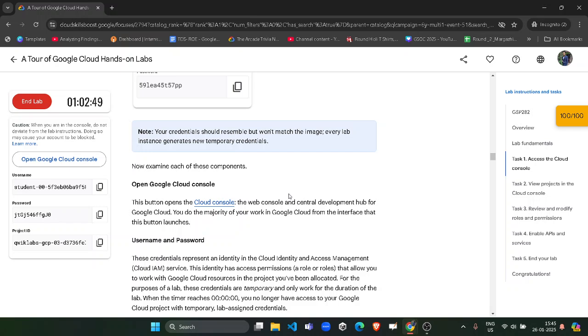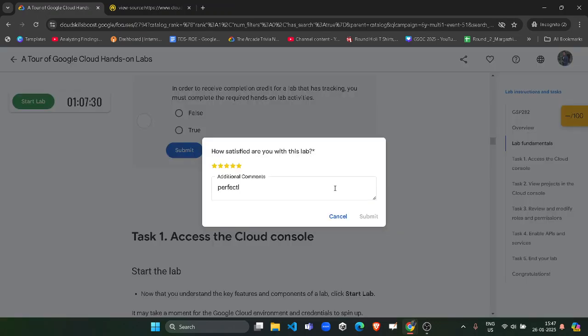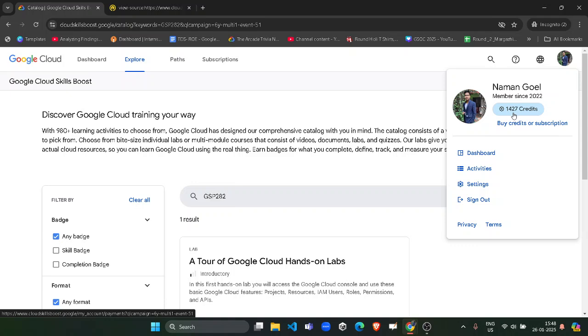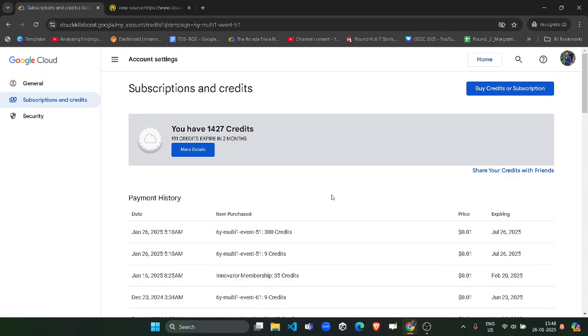While waiting, hit the Like button and Subscribe so you won't miss upcoming video notifications. Once more than five minutes have been spent in the lab, click the End Lab button, confirm, give a star rating, and click Submit. Come back to the main page, click the back button, and verify whether you received the 300 credits. Click the icon and you can see the 300 credits are already there.